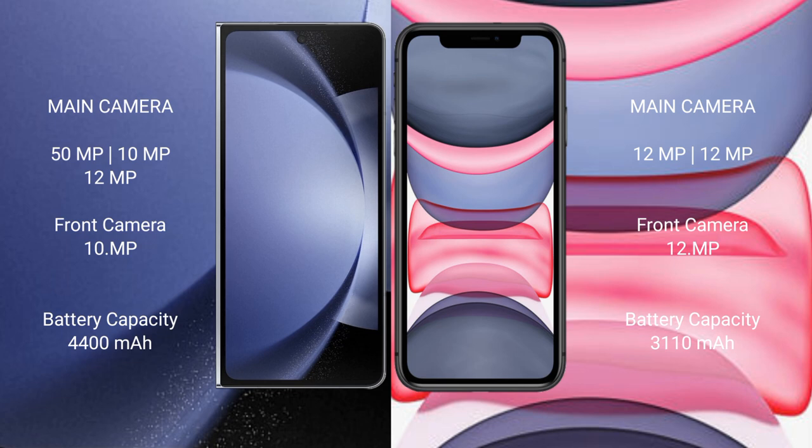Samsung Galaxy Z Fold 6 has a 4,400mAh battery with 45W fast charging support. iPhone 11 has a 3,110mAh battery with 20W fast charging support.